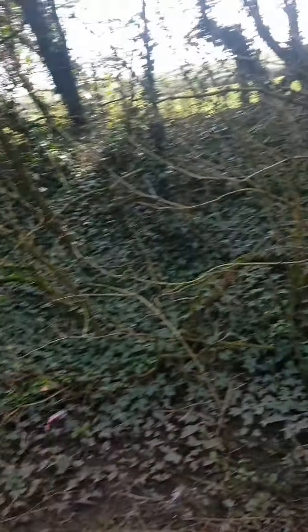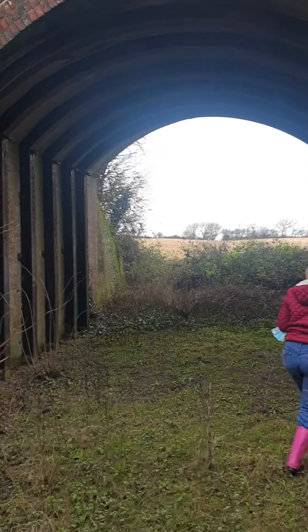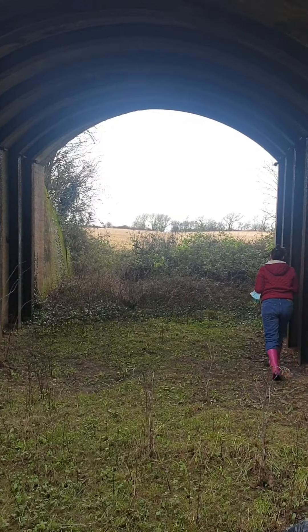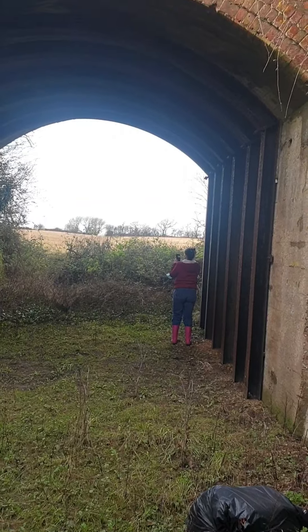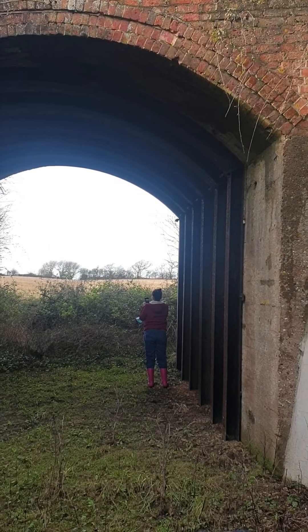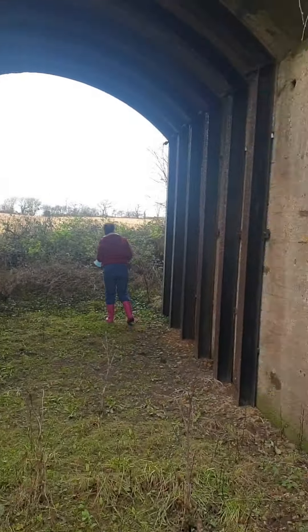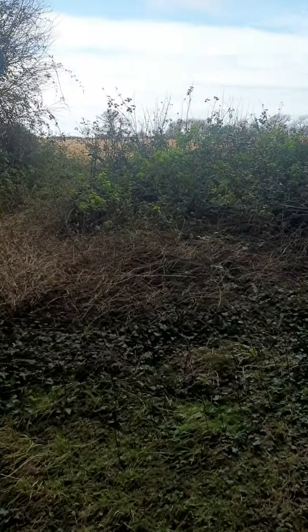It's a bit foggy down here. People have been chucking stuff off the bridge like they do. It says he's looking towards Swainston, Watchingwell. So it's been strengthened in fairly modern times by the looks of it.